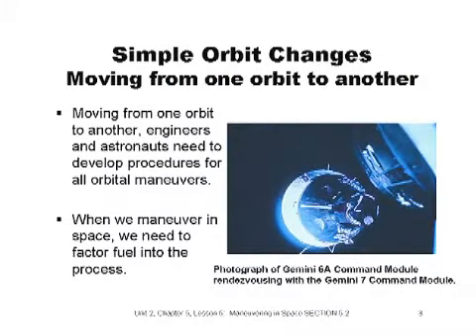In the photograph, both spacecraft — the Gemini 6 Command Module and the Gemini 7 Command Module — had to adjust their orbits in order to rendezvous successfully. Let's get down to the basics. A few steps are necessary to move from one orbit to another, and maneuvering in space consumes fuel.